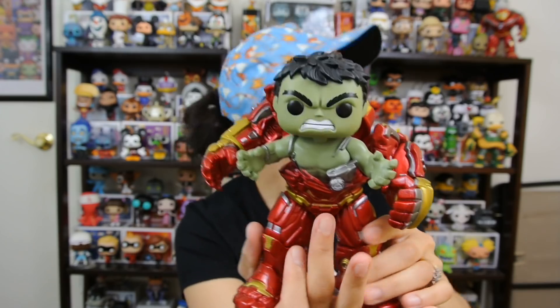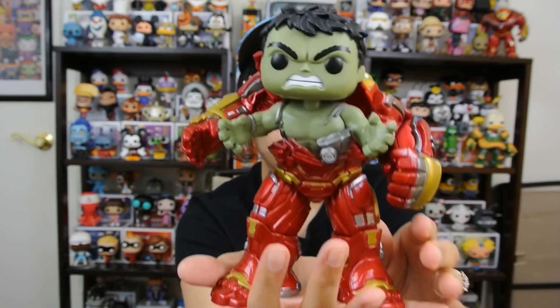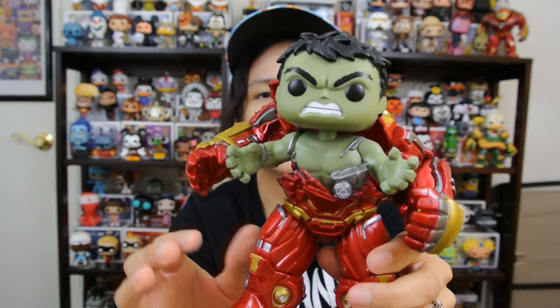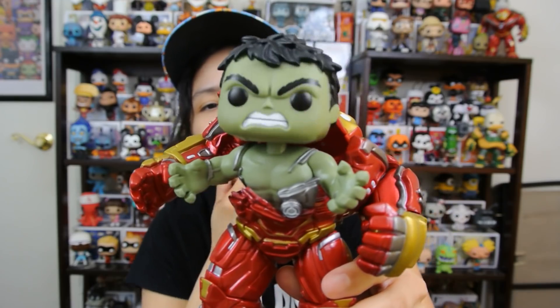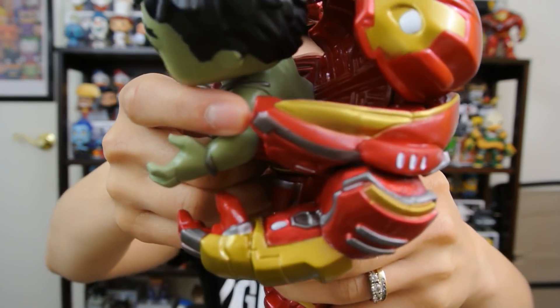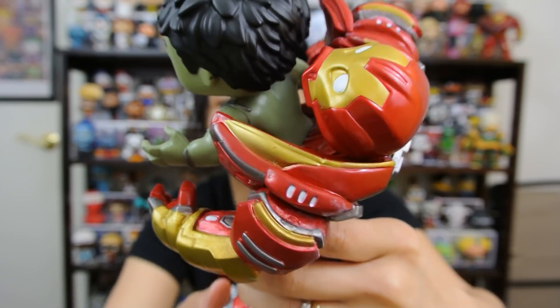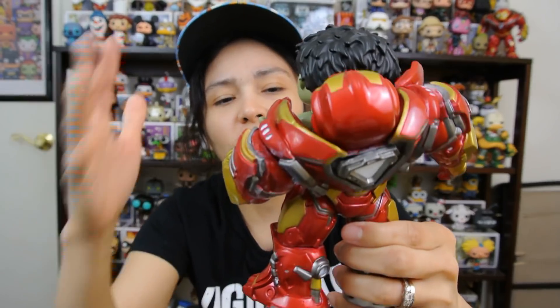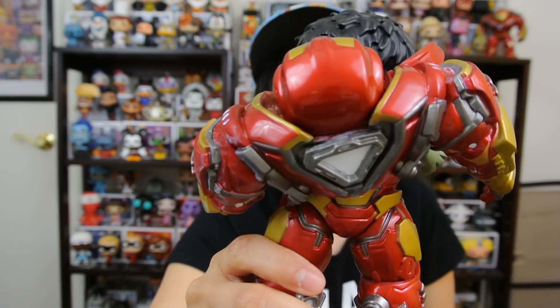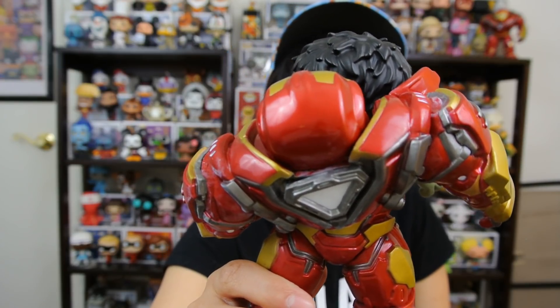Does it weigh as much as the regular Hulkbuster? I'm not going to even try to get that out, but I feel like it's heavier for some reason. That's really cool. His head bobbles. And you got his body right here. Can you guys see that? It's coming out of the Hulkbuster there. This is such a sick pop. This doesn't even look like a pop — the Hulkbuster doesn't look like a pop. Now that he's got the pop eyes and you actually see Hulk, it gives it the pop look.